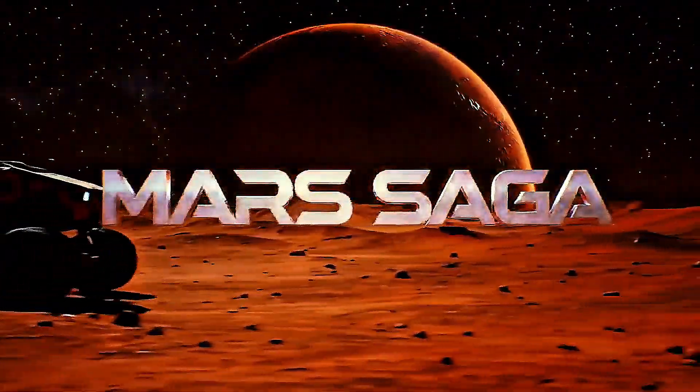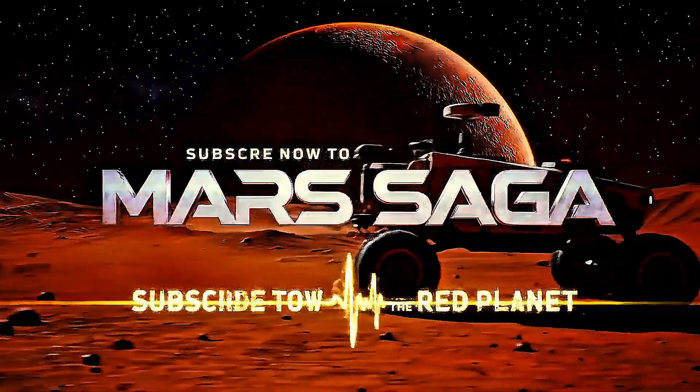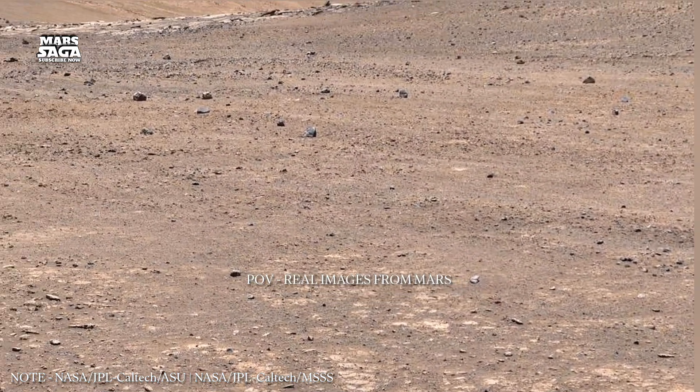Welcome to Mars Saga, your gateway to the red planet. Subscribe now and join the journey. Mars Saga, episode: Beneath the Silent Surface.